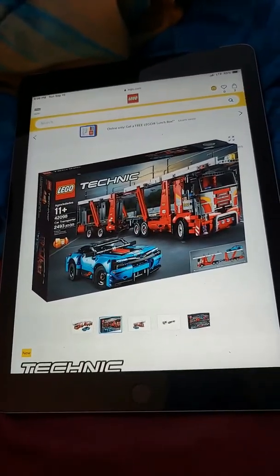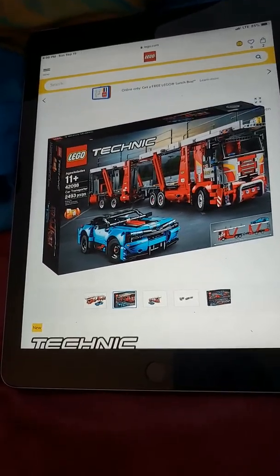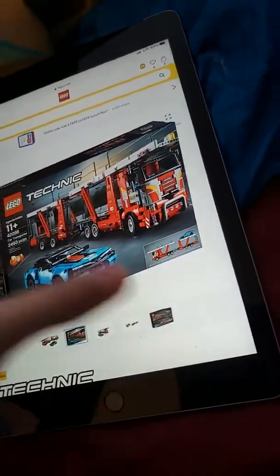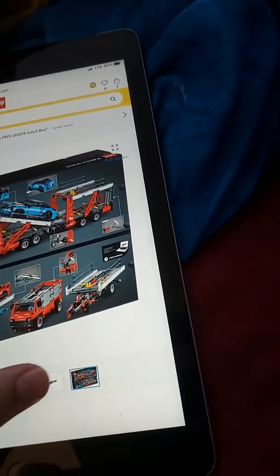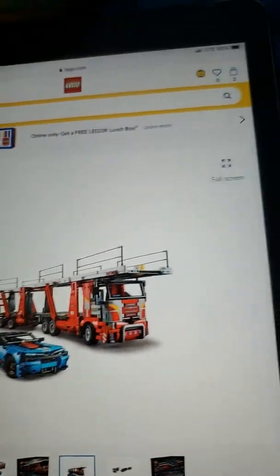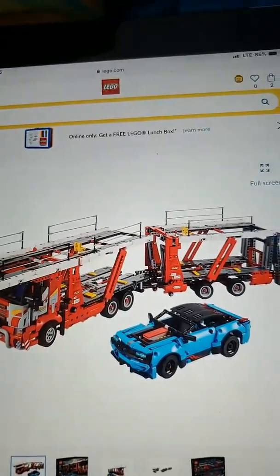Car Transporter, 4209811, up to 493 pieces. It's a 2-in-1, which means you can change it to that one right there — it's Transporter 2. It comes with, like, 3 vehicles. This one comes with 2. You can see it kind of comes with 3. But it's a car transporter, and that's nice.